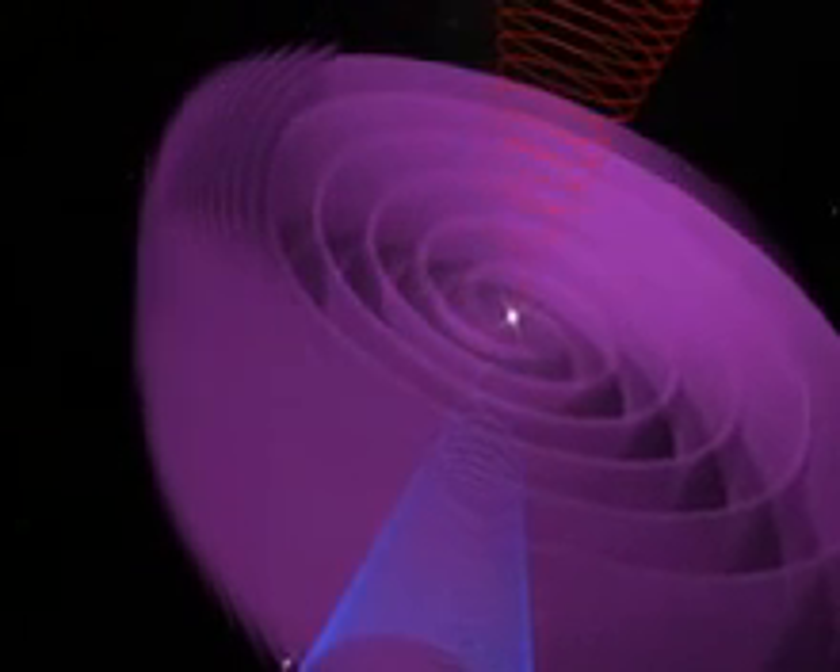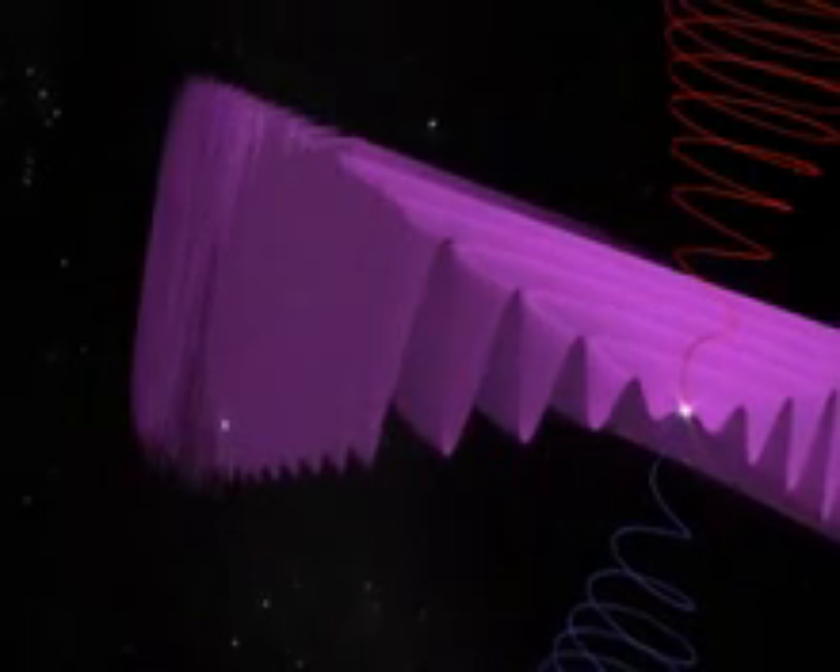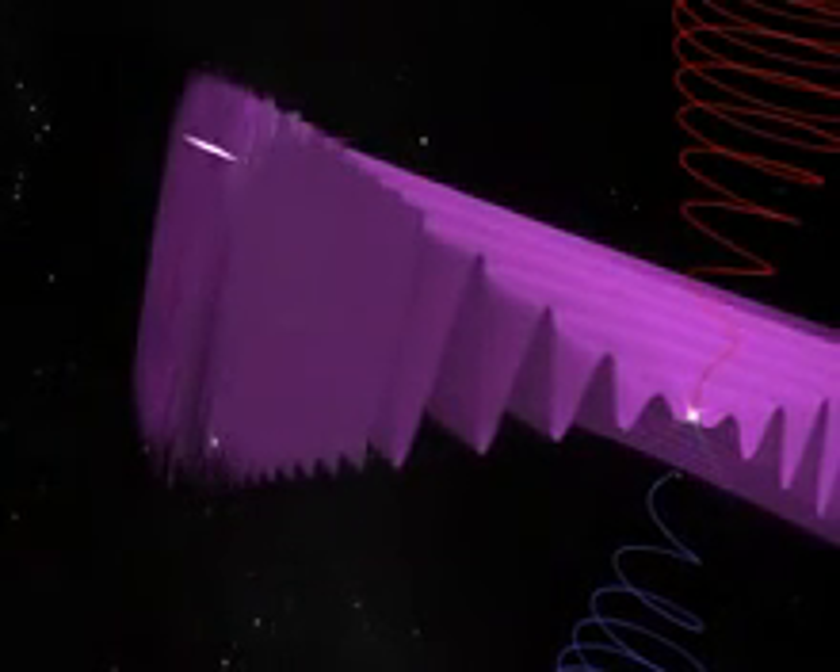When this sheet reaches the termination shock, it starts to compress, like water waves hitting a wall. The Voyager spacecraft have now found that after the termination shock, these stacked-up ripples of magnetic field form bubbles, shown here as a computer simulation.